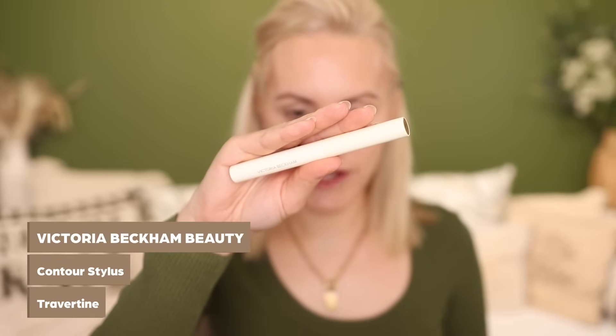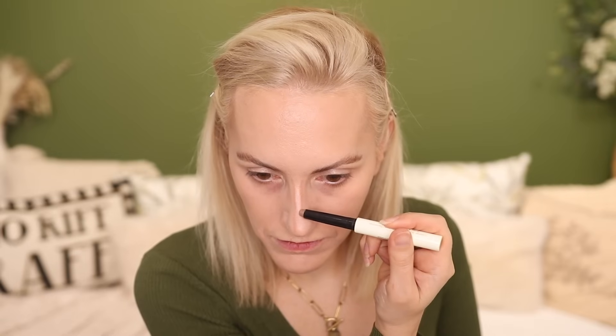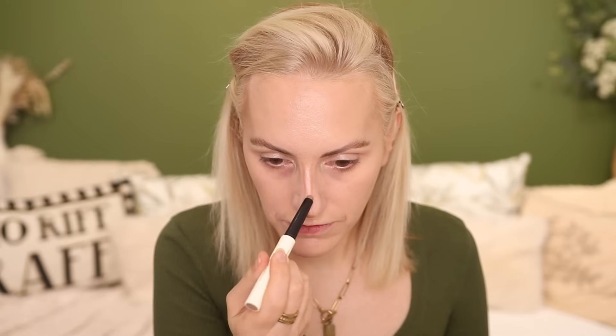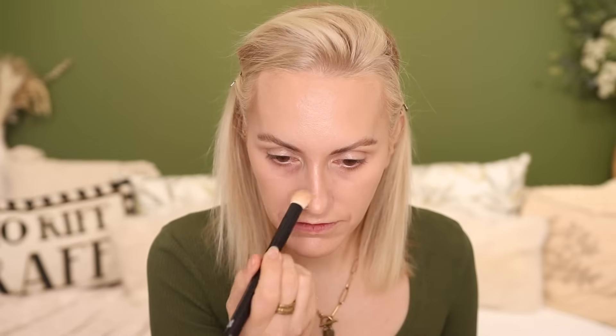Doing a little bit of extra contouring on my nose — my nose is lopsided and I like to make it look a little bit straighter. This is the Victoria Beckham Contour Stylus. I was a little bit disappointed when it first came out because it is extremely expensive for the amount of product you get. However, I've used hardly any — I do only use it to contour my nose. Just like the Makeup by Mario, I use this daily and there's so much left, so it does last a long time.